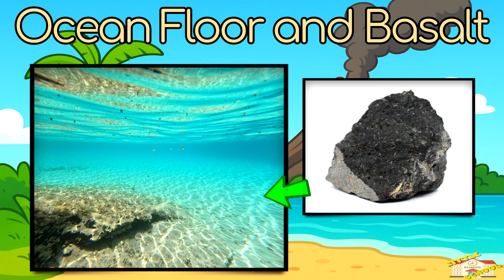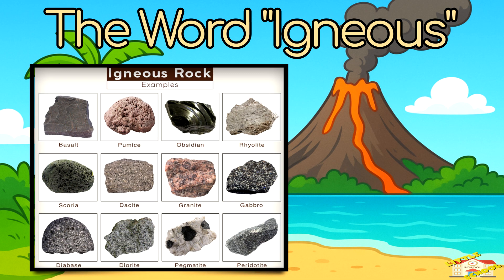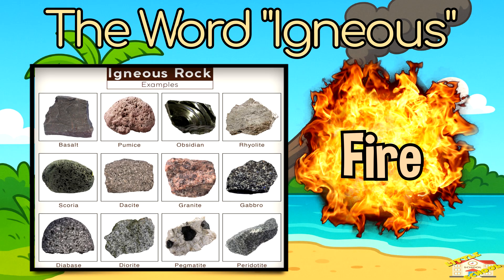The ocean floor is mostly made of basalt, an igneous rock. The word igneous comes from the Latin word ignis, which means fire — because these rocks come from melted rock.